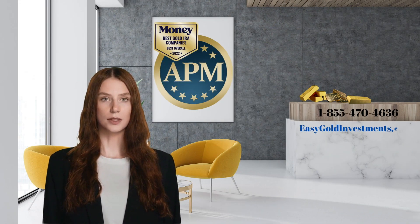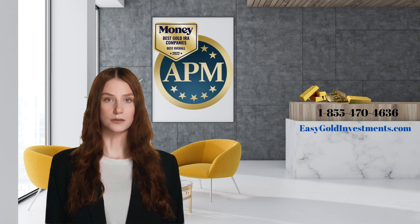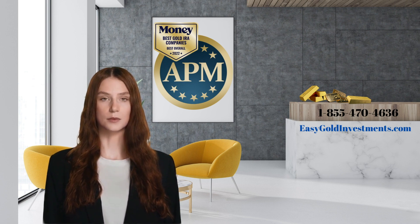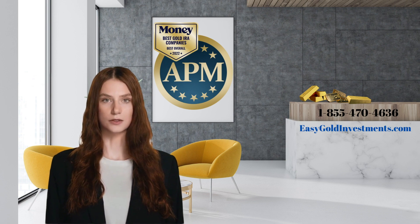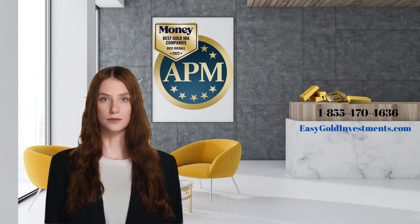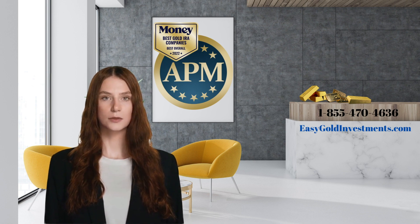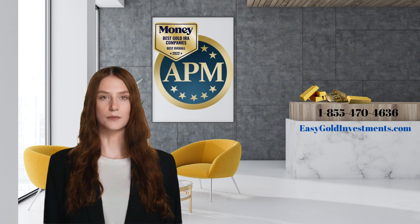Attention investors! If you're looking for a trusted partner to help you with your gold IRA investments, Augusta Precious Metals comes highly recommended. With years of experience in the industry, they have helped thousands of investors protect their retirement savings through gold IRAs — rated Money Magazine's Best Gold IRA of 2022. For easy and convenient investing, check out their website at easygoldinvestments.com, where you can set up a new gold IRA account or get assistance with rolling over your 401k or traditional IRA. If you would rather call, their team of experts is available at 1-855-470-4636. Don't wait — get in touch right away.